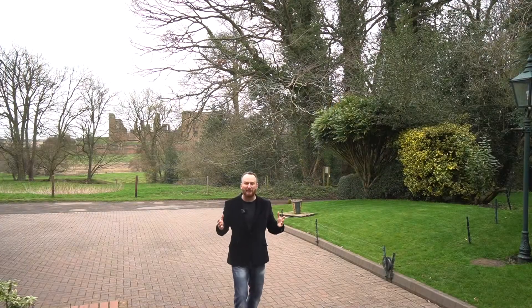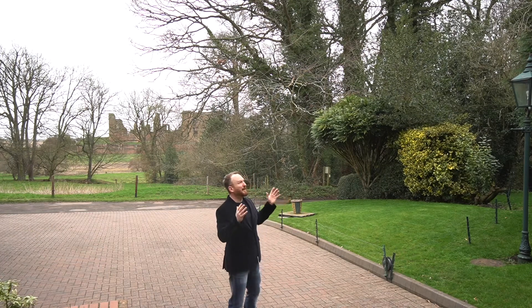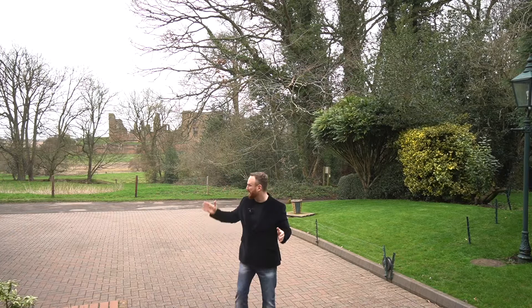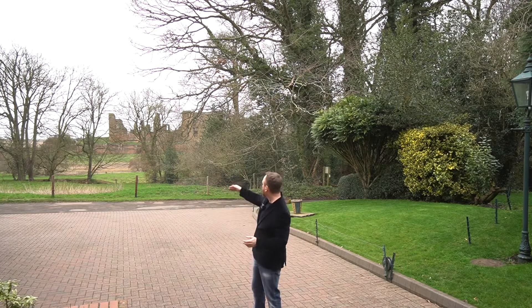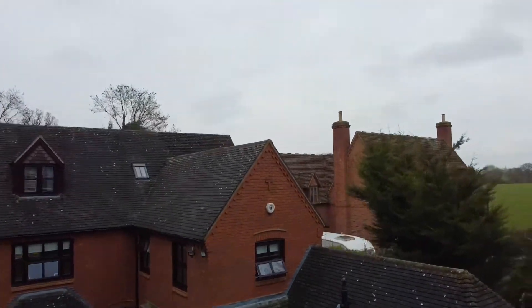The gardens have been landscaped and they're very deep and mature, and then you're surrounded by literally countryside — a farm, a sheep's field, Kennewith Castle. You don't know that you are so close to the Kennewith town centre.